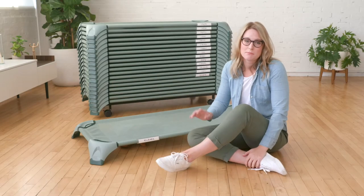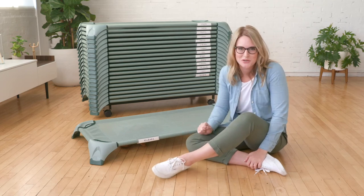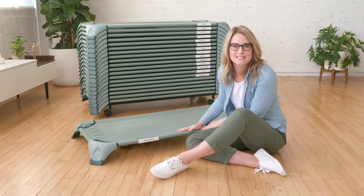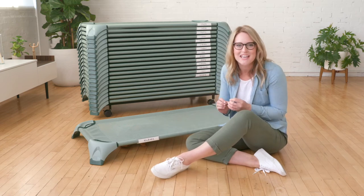Hi there, Lulu here. I'm a bit sad that I'm too big for this next product, but I can't wait to show it to you. These are ECR for Kids stackable cozy cots — they are so functional, comfy, and smartly designed.